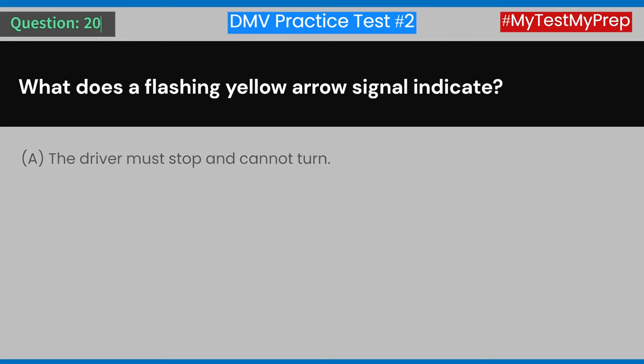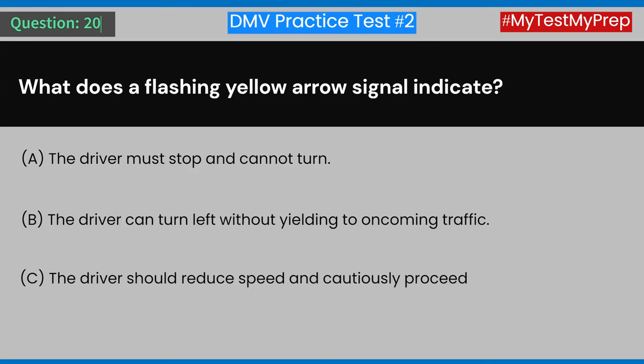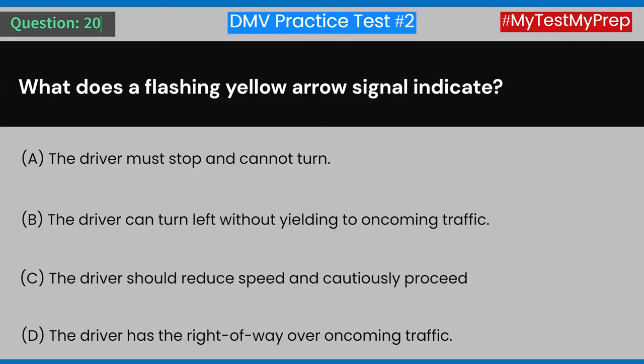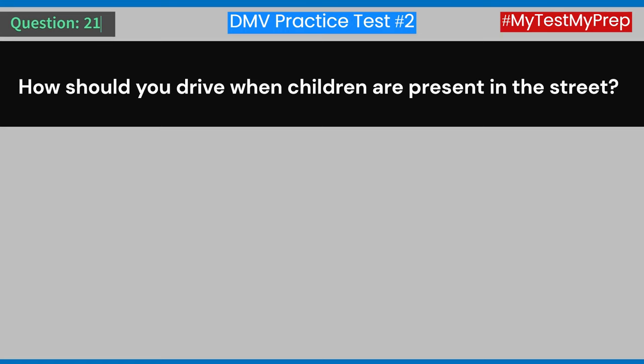Question 20: What does a flashing yellow arrow signal indicate? A) The driver must stop and cannot turn. B) The driver can turn left without yielding to oncoming traffic. C) The driver should reduce speed and cautiously proceed. D) The driver has the right of way over oncoming traffic. Answer: C) The driver should reduce speed and cautiously proceed.